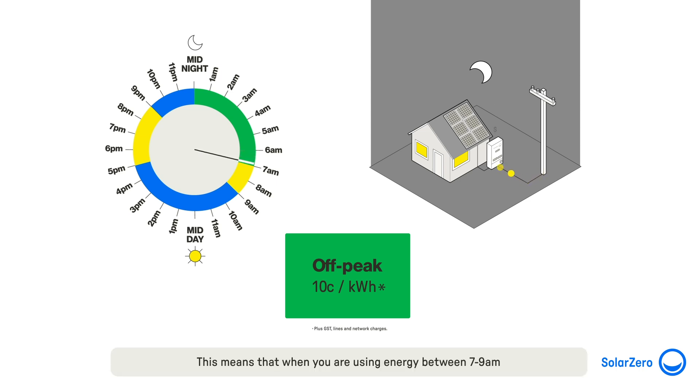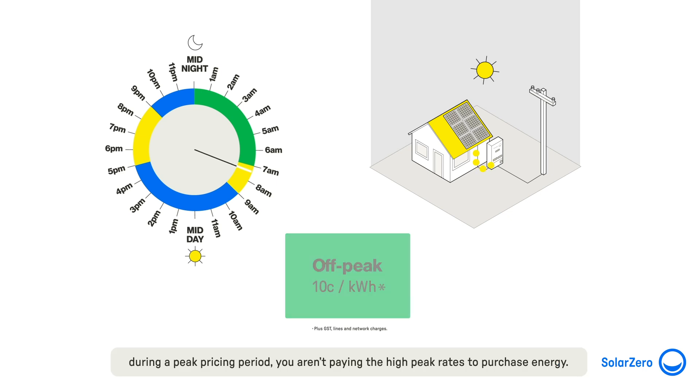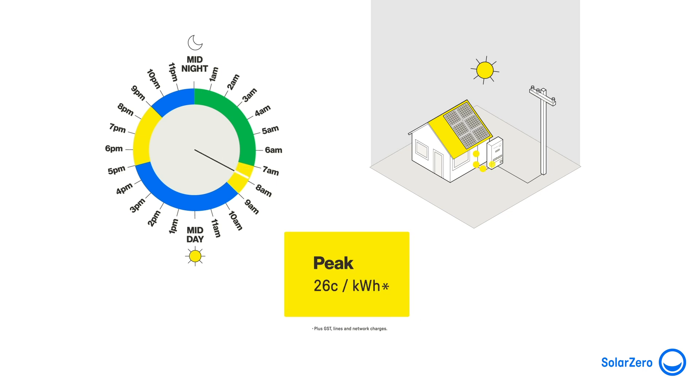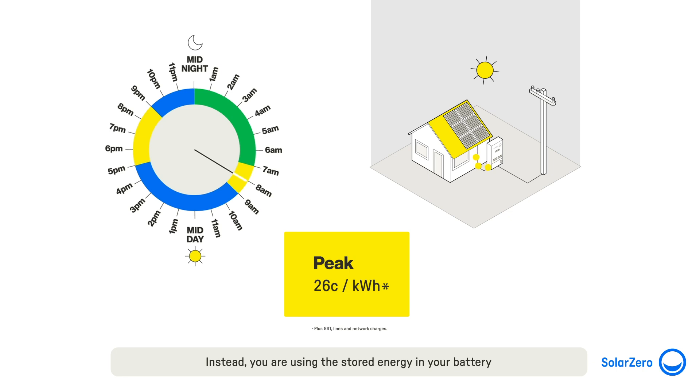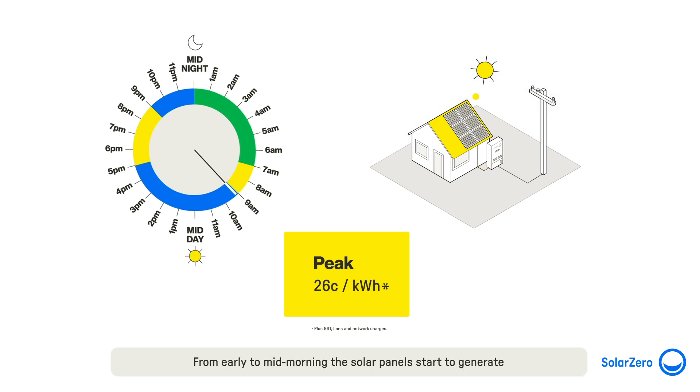This means that when you're using energy between 7 and 9 am during a peak pricing period, you aren't paying the high peak rates to purchase energy. Instead, you're using the stored energy in your battery that was either purchased at cheaper rates or has been generated from the solar panels on your roof.